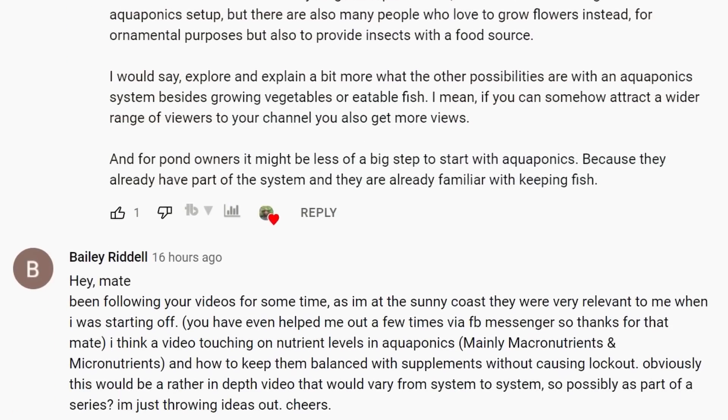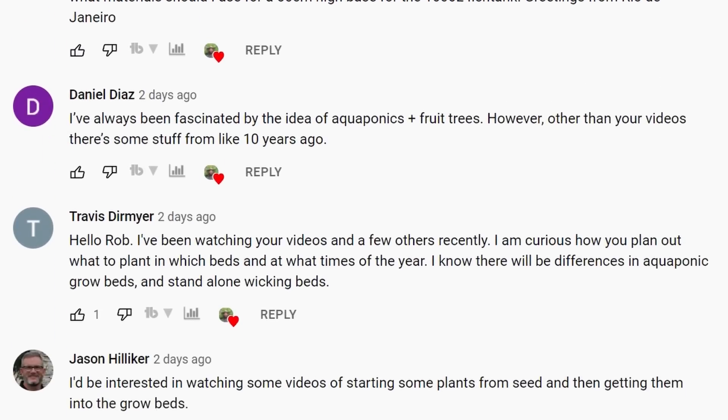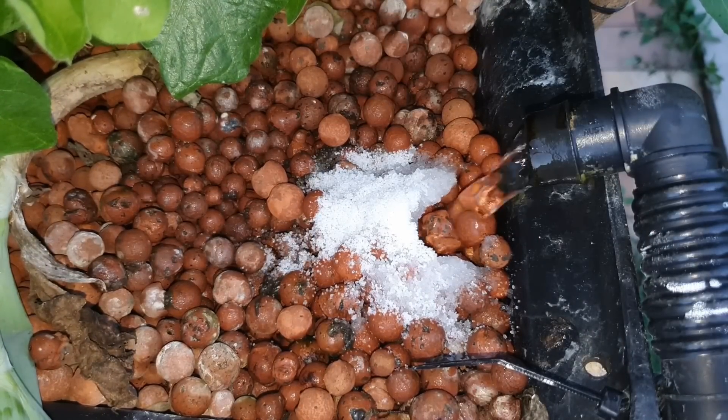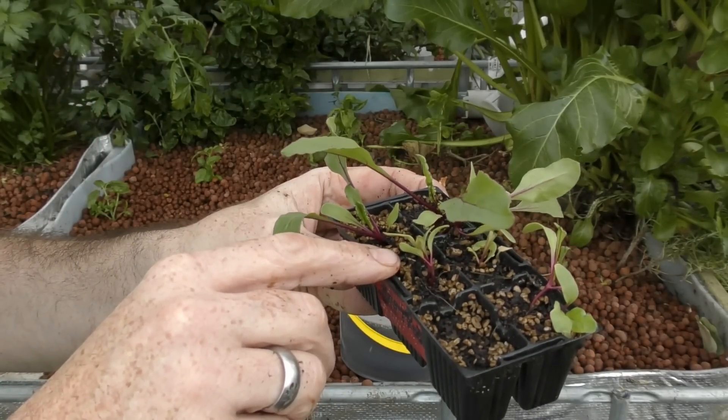This week's video is going to be answering some questions — a video response to a supporter Tyler, and also some questions left below last week's video where I was asking what sort of videos you'd like to see on aquaponics in the future. The responses made it pretty clear there are two main categories: one is nutrients or additives that go into an aquaponic system, and the other is the propagation of the plants themselves.